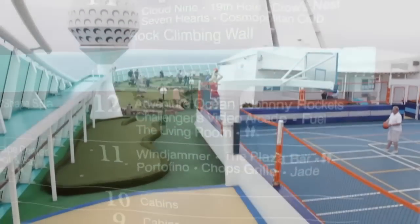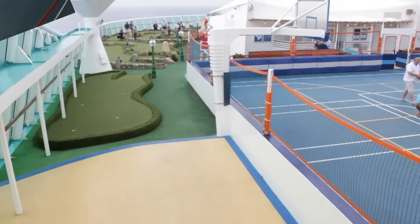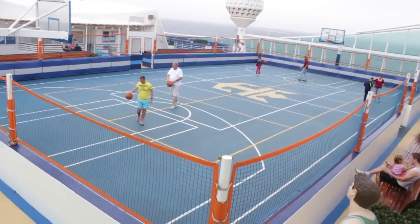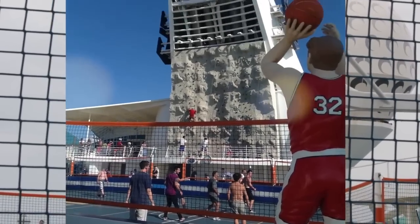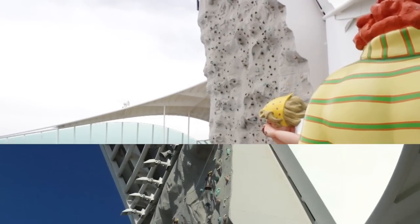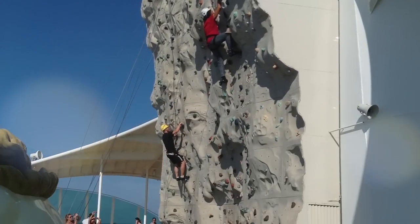Deck 13 is for the active cruisers. Up here there are all kinds of sporty activities including mini golf, a multi-purpose court for basketball, soccer, and dodgeball tournaments, an inline skating course, and the famous rock climbing wall. Once again, all included in the price of your cruise.